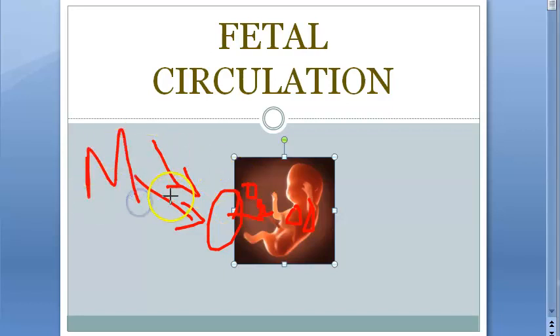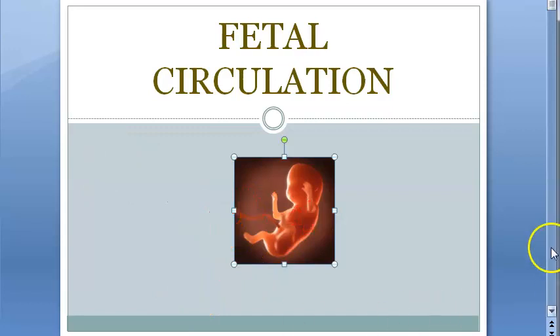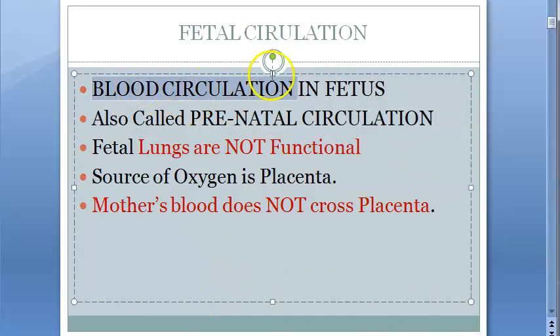Mother's blood does not flow to the fetus. So what is fetal circulation? We are looking at blood circulation in the fetus, also called prenatal circulation because it is before birth. Fetal lungs are not functional; the source of oxygen is the placenta and the mother's blood does not cross the placenta.